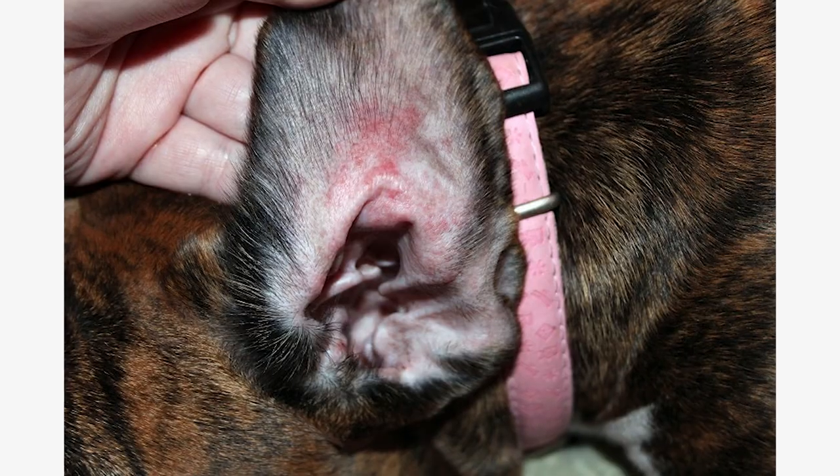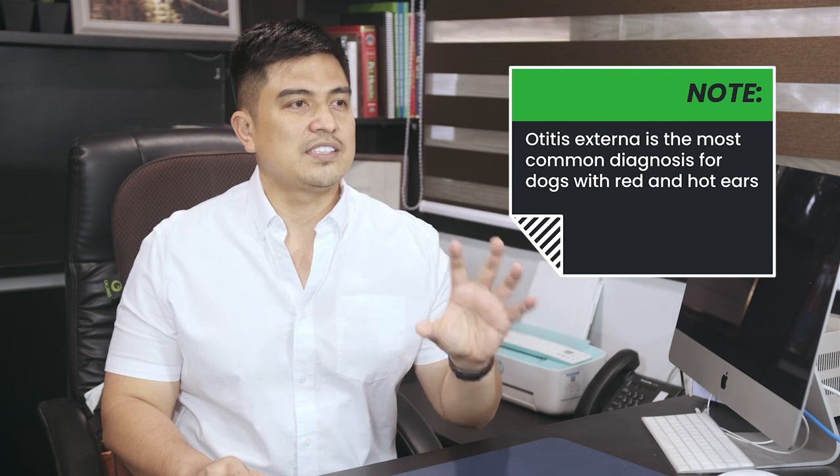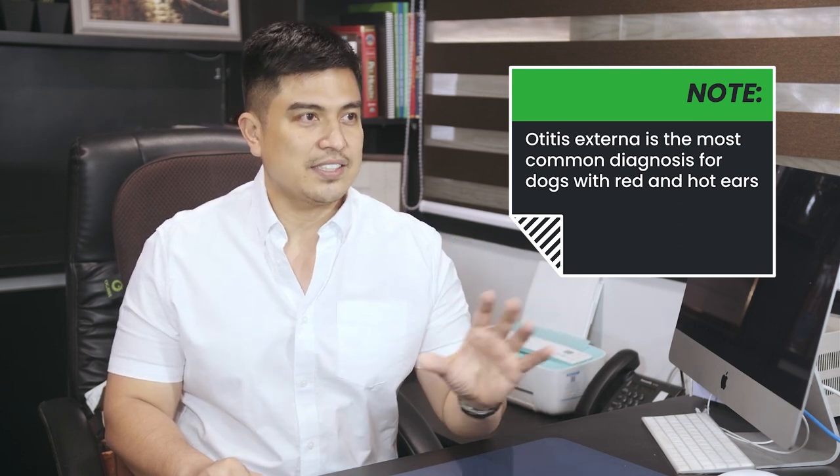Have you ever woken to find that suddenly your dog's ears are red and hot? He's probably shaking in response to the pain and feeling of fullness in his ears. When your dog has red and hot ears, you need to identify the underlying problem and use the appropriate short-term treatment. Otitis externa is the most common diagnosis for dogs with red and hot ears.